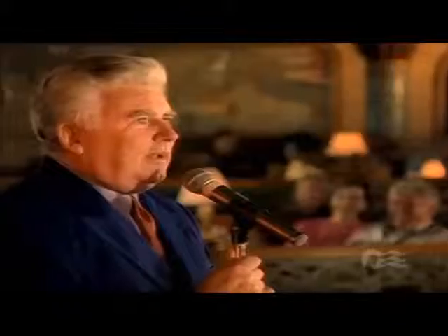The Explorer's Lounge brings different entertainment every night. Club Fusion blends nightclub, cabaret, and casino entertainment all in one venue, while spirits soar in Skywalkers.